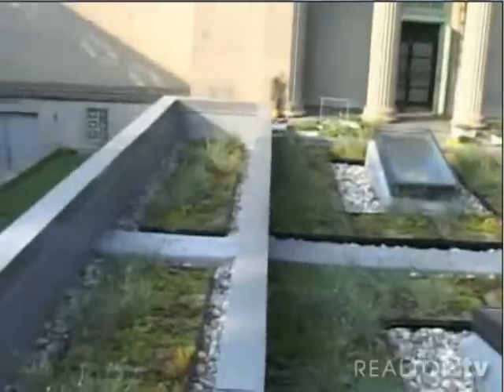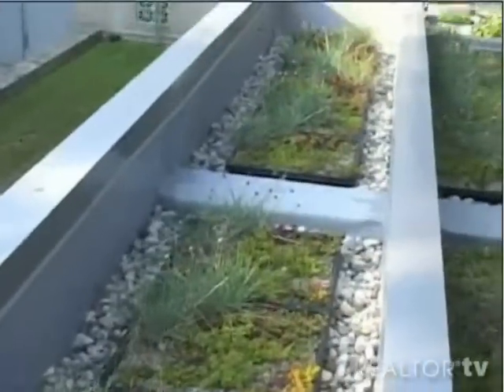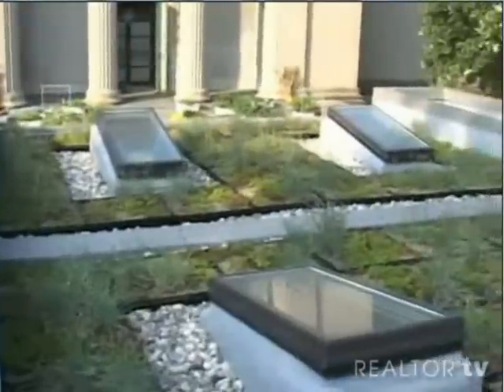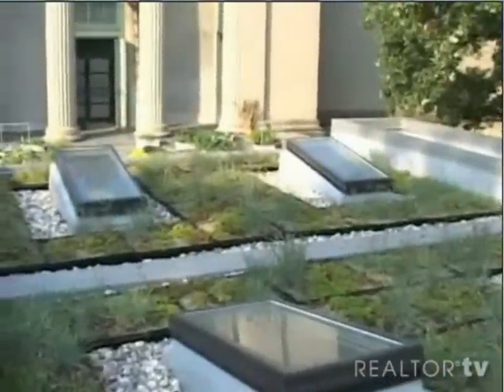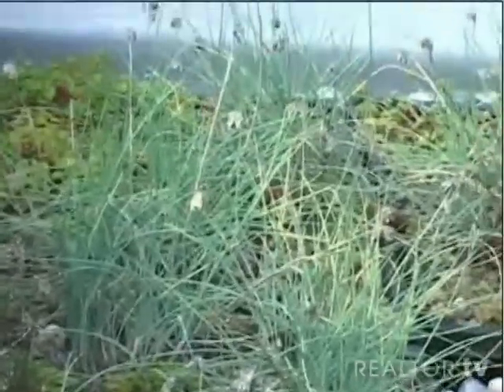This is the green roof system — it's a modular tray system. It protects the lifespan of the roof and also helps keep the house warm in winter and cool in summer. And it never has to be watered; they're wild onion and succulents.